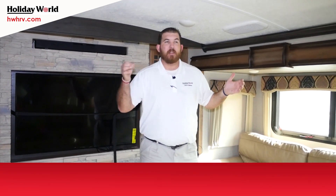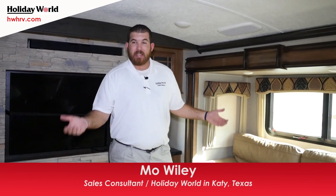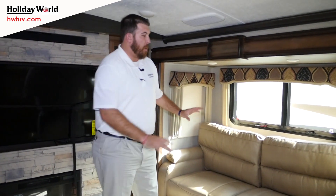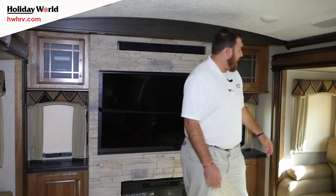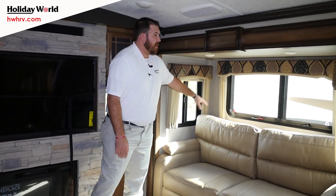Now we're inside the 2017 3791 Montana. This is an elevated rear den — 3791 RD stands for raised den or rear den. All that passive storage is down beneath us. We have opposing slides, and both couches are trifold sleeper sofas. This is a 100-inch wide body, so both couches can pull out and meet in the middle. You're also going to have pull-down roller shades on all of your windows.